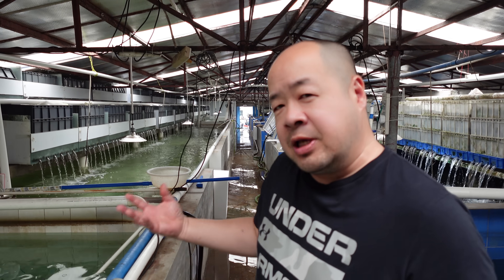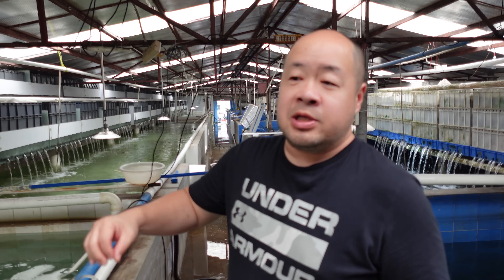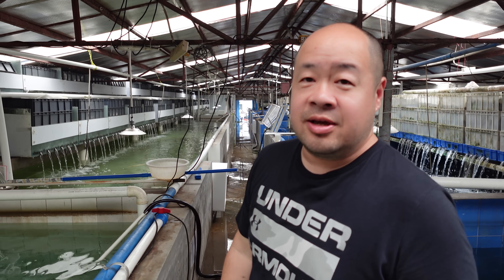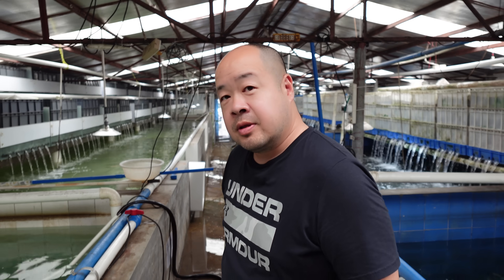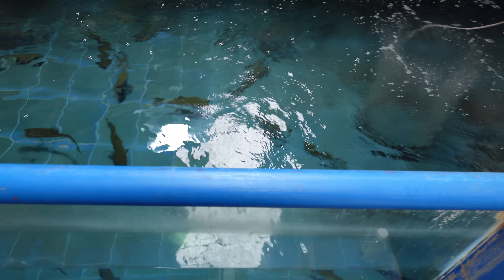Every place we've been to, when they're raising these fish, they've been in big black tanks. Why such a big pond here? This place used to be a stingray facility, and this guy took it over and put these fish in there. So the stingray market went down, changed, yep. A lot of people got out of the hobby, the business. I can envision big stingrays swimming all over the place.